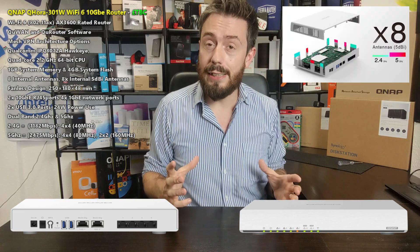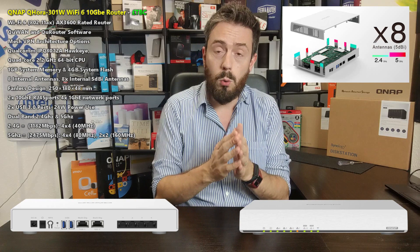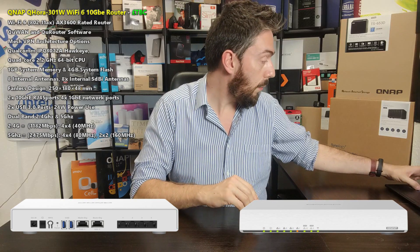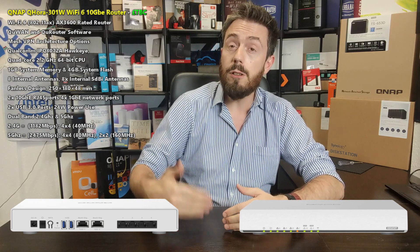Those frequencies are served by eight individual internal antennas — no external antennae — each rated at 5 dBi, all working together managed by the SD-WAN and switch management software. The device also supports multiple SSIDs. On the rear, there are two 10 Gigabit ports that can be used for traditional RJ45 LAN connections or WAN connections — and in an SD-WAN environment, a 10 Gig WAN port isn't as crazy as it sounds. There are also four 1GbE ports on the rear.